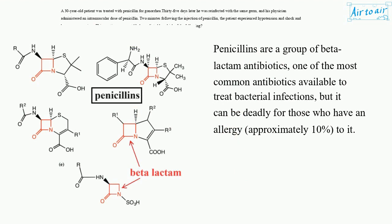Penicillins are a group of beta-lactam antibiotics, one of the most common antibiotics available to treat bacterial infections, but it can be deadly for those who have an allergy — approximately 10% — to it.